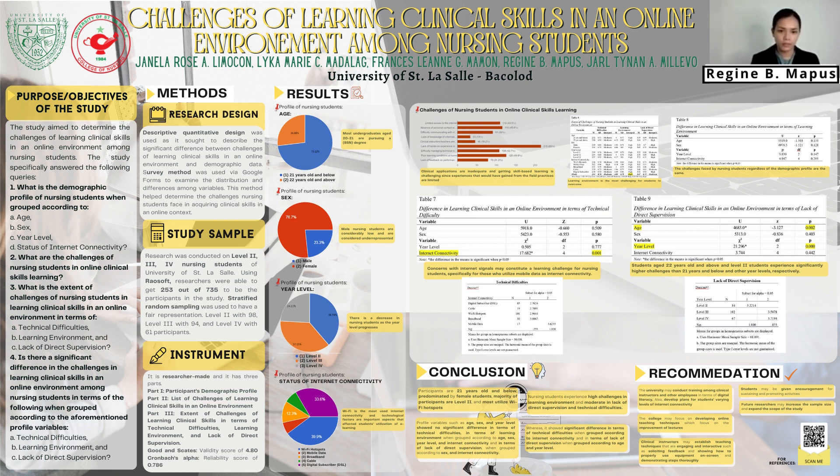In conclusion, most participants are 21 years old and below, predominated by female students, majority are Level 2, and most utilized Wi-Fi hotspots. Nursing students experience high challenges in learning environment and moderate challenges in lack of direct supervision and technical difficulties. Profile variables such as age, sex, and year level showed no significant difference in terms of technical difficulties and learning environment, and in terms of lack of direct supervision when grouped according to sex and internet connectivity. A significant difference was found in technical difficulties grouped by internet connectivity, and in lack of direct supervision grouped by age and year level.